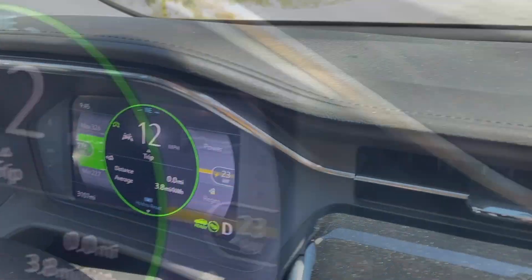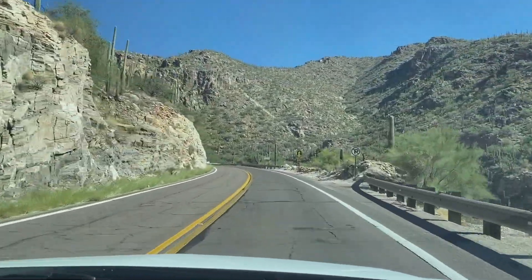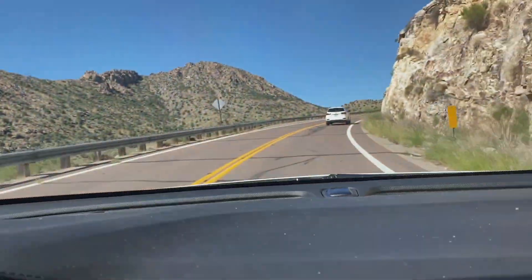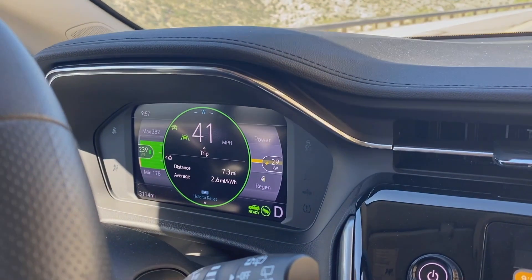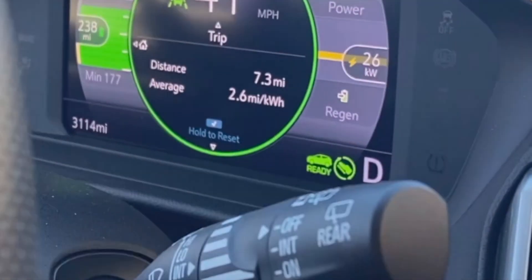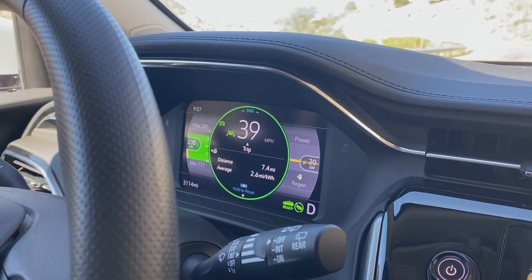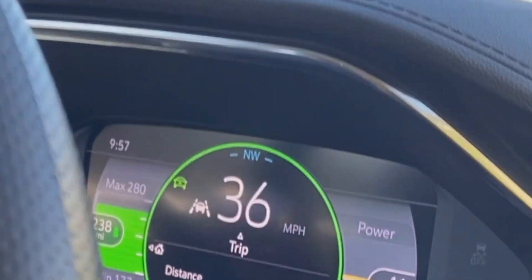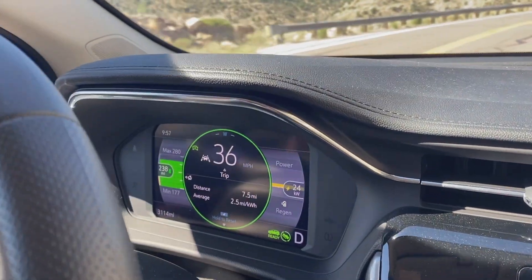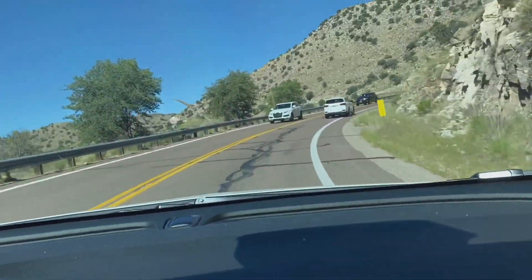You can see the trip odometer has been reset. Driving uphill has dropped our miles per kilowatt hour down to 2.6 and our expected range is now 238 miles. It was originally 278 and we lost 40 miles of range driving uphill after only actually driving 7.4 miles. It's just something to be aware of when you're driving up mountains in an electric vehicle.